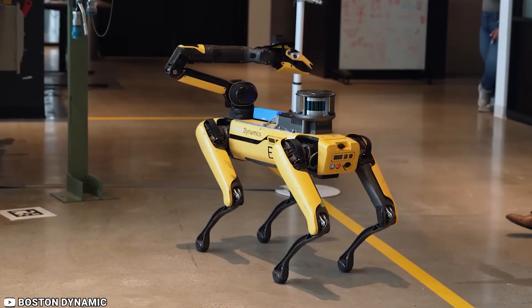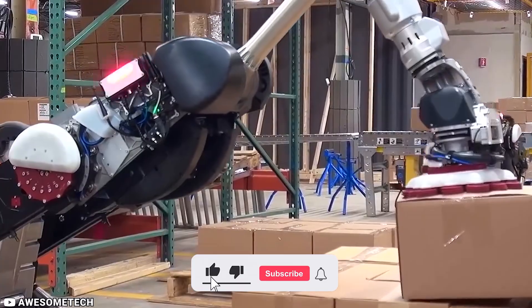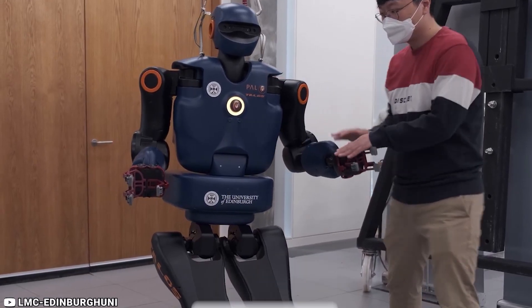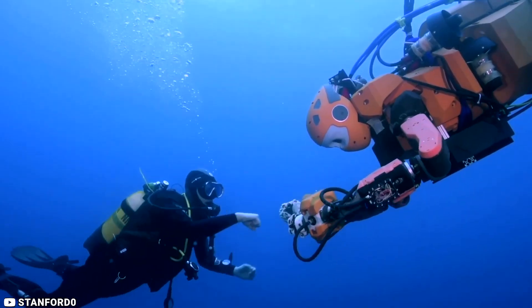And that concludes our video on the top 10 mind-blowing robots that exist today. We hope you enjoyed learning about these incredible machines and their advanced capabilities. As technology continues to advance, we can expect to see even more impressive robots in the future. Thank you for watching.